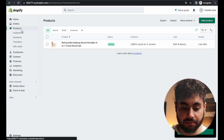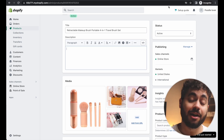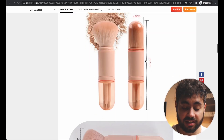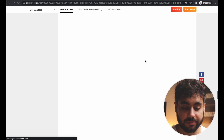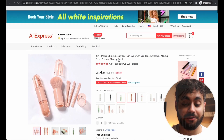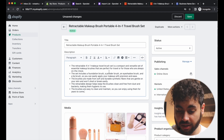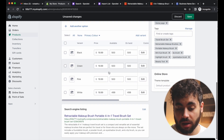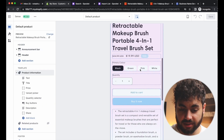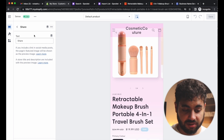Now let's update the actual product page. Add a description — you can look at competitors, reword text from AliExpress, or use ChatGPT. I got ChatGPT to write a bullet-point description really quickly and it looks pretty good. Click Save. Now you can see the product description is there. Get rid of the Share button since you don't need that for now.